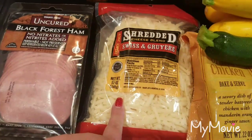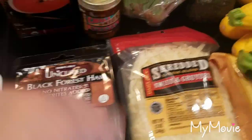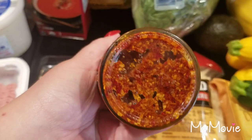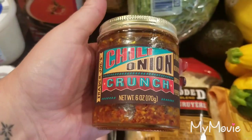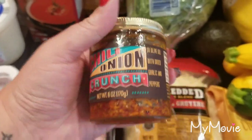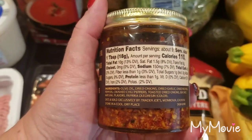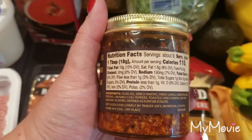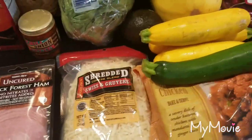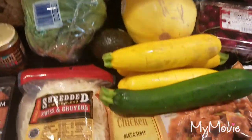I got some of the black forest ham for the dip, and the shredded Swiss and Gruyère blend — that is super key to the cordon blue dip, delicious. Then I picked up something new from Trader Joe's I've never seen before: chili onion crunch in olive oil with dried garlic and peppers. That looks super good. I'll show you the ingredients — I can't wait to try it, probably on chicken or maybe the pork.